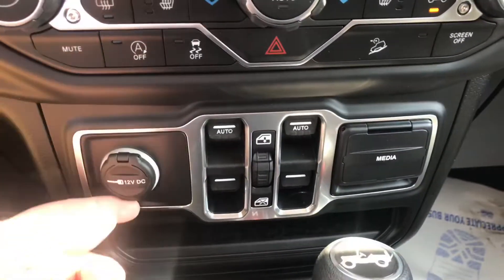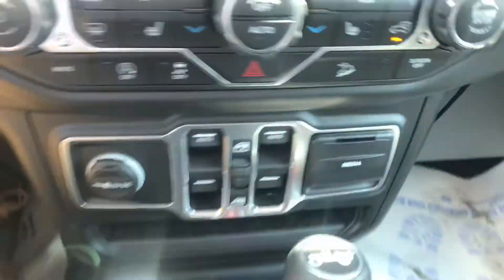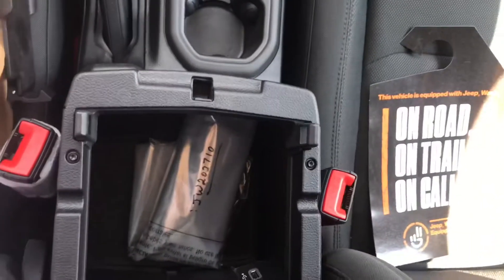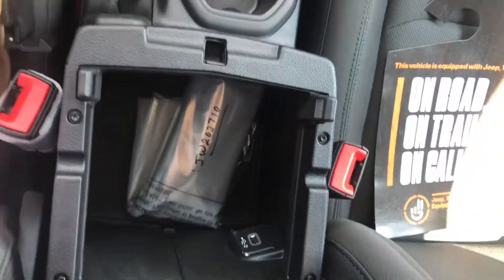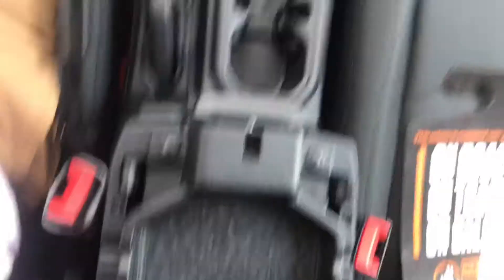Down here you got a 12-volt outlet, your window controls, and a media hub. Down here you got your gear shift and your four-wheel drive, the e-brake, some storage in there, a USB down there, and then a separate storage unit there.